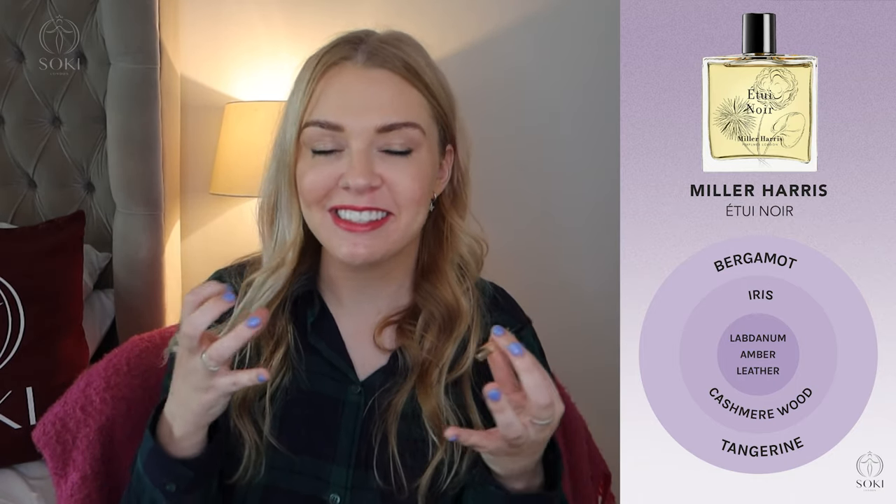Lastly we have Étui Noir, which means 'black case.' This is a unisex incense-leather fragrance — very incensey, more so than leathery. You've got lots of amber, laburnum, and an iris as well, so lots of heavy notes. Very much a winter fragrance. There's a bit of vetiver but overall it's an amber incense scent.